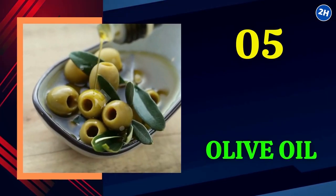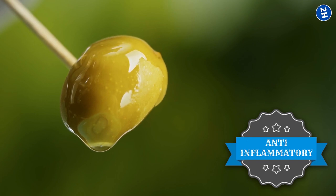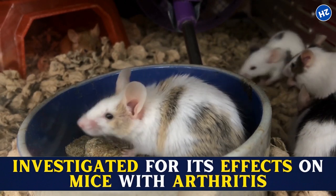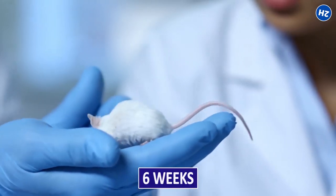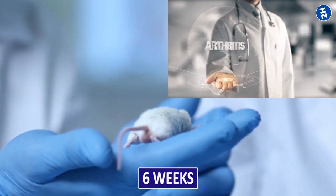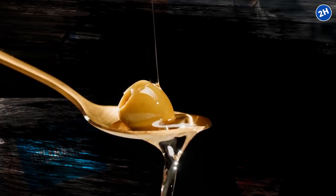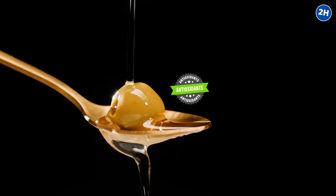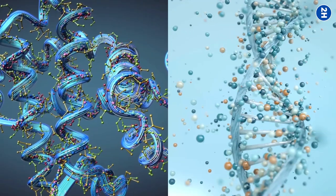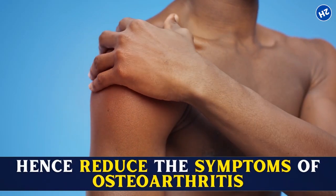Number 5: Olive Oil. Olive oil is known for its anti-inflammatory properties. In an animal study, extra virgin olive oil was investigated for its effects on mice with arthritis. After six weeks, it was noticed that there was a remarkable reduction in the development of arthritis, joint swelling, cartilage destruction, and overall inflammation. Olive oil also contains powerful antioxidants, and studies show that these antioxidants can inhibit some genes and proteins that cause inflammation, hence reducing the symptoms of osteoarthritis.